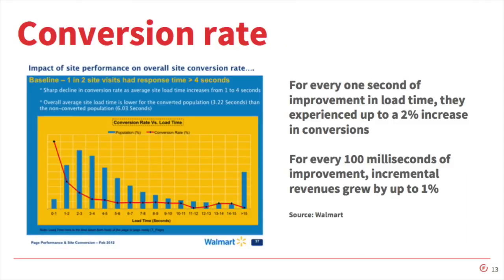It turns out that slow site speed can have a negative effect across a number of different aspects of your site. The first is, if you're an e-commerce site or a site like ours, it's your conversion rate. This is from a study that Walmart did in 2012. That red line is the conversion rate, and those blue bars are the load times. For every one second of improvement in load time, they experienced up to a 2% increase in conversions. And for every 100 milliseconds of improvement, incremental revenues grew by up to 1%.